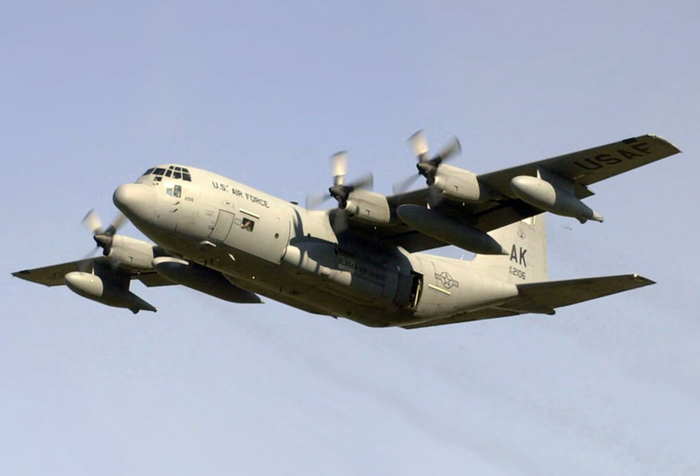The USAF HC-130P-N, also known as the Combat King aircraft, can fly in the day against a reduced threat. However, crews normally fly night, low-level, air refueling and airdrop operations using night vision goggles (NVGs).